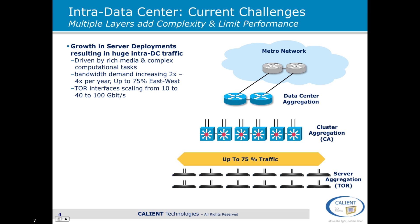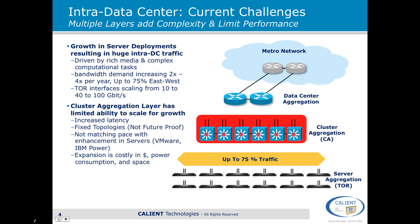There's a tremendous growth in this part of the network. What it means is that the cluster aggregation layer — the traditional switching layer — has limited ability to scale for the massive growth we're talking about. This part of the network is experiencing increased latency. Because it has fixed topologies, it's not future-proof and it's not easy to upgrade. Basically it's not matching pace with the enhancements in servers. Our customers are telling us they're typically having to plan to upgrade or replace this part of the network every 9 to 12 months, which becomes prohibitive from a cost perspective.